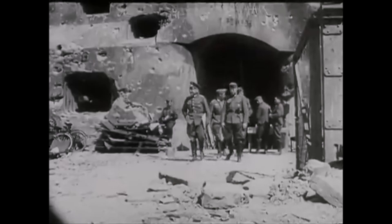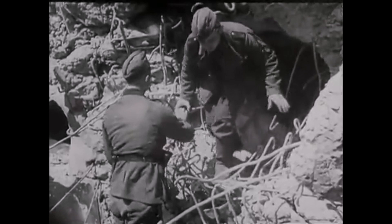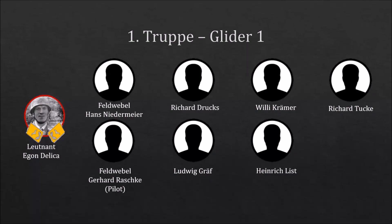Now let's take a look at each Trupp. We'll begin with the Erste Trupp, commanded by Leutnant Egon Delica. He was the Air Liaison Officer. With him were two NCOs, Feldwebels Niedermeyer and Pilot Raschke. The other five of the Trupp were regular soldiers.